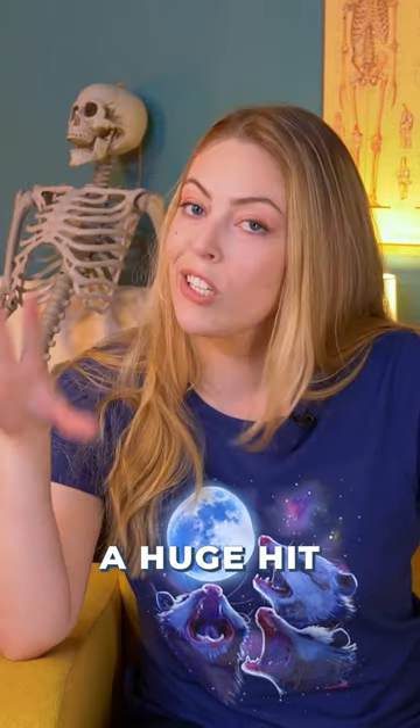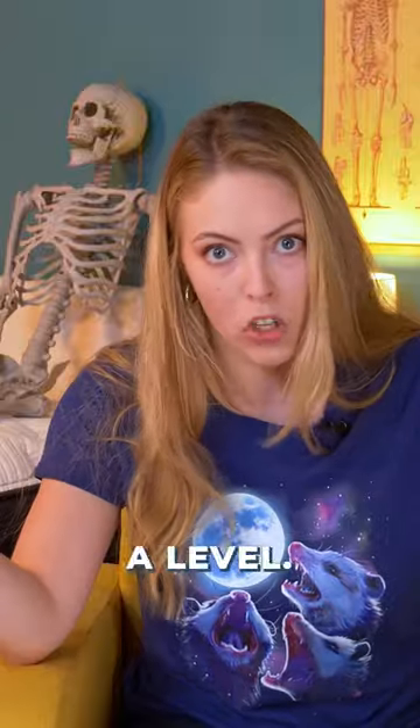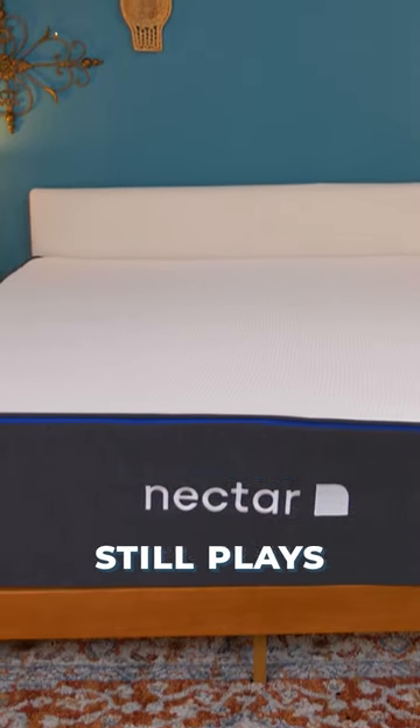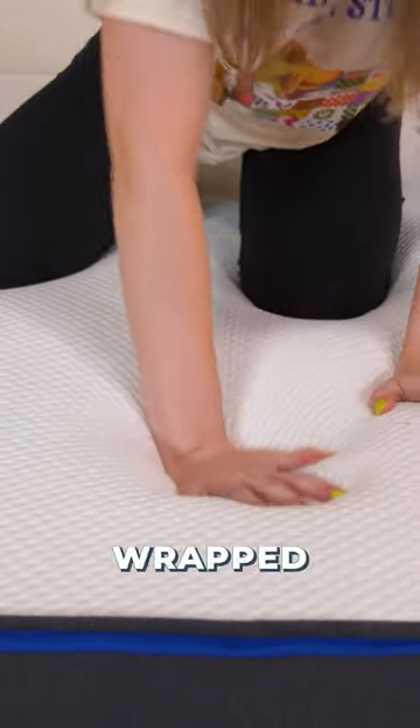The Nectar Memory Foam mattress is already a huge hit amongst online consumers, but add in some coils for support and the Nectar Hybrid just brings it up a level. Memory foam still plays a big role here, with two layers of pressure-relief foam lying on top of individually wrapped coils.